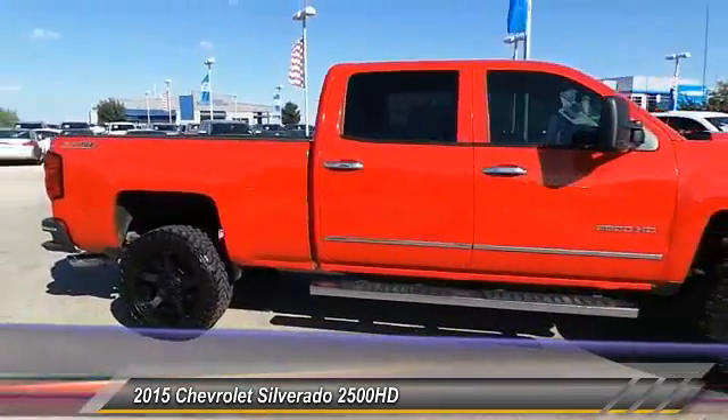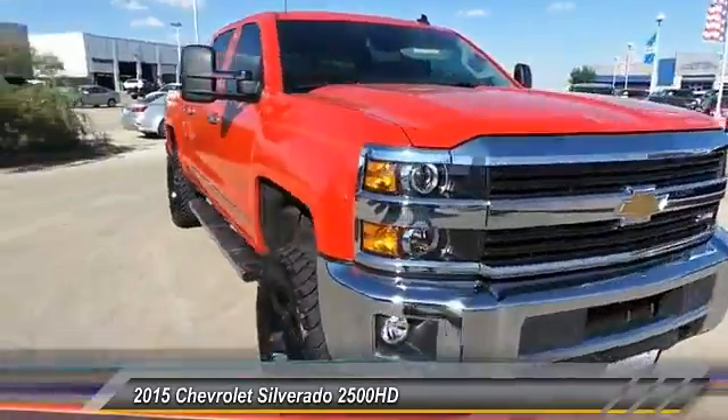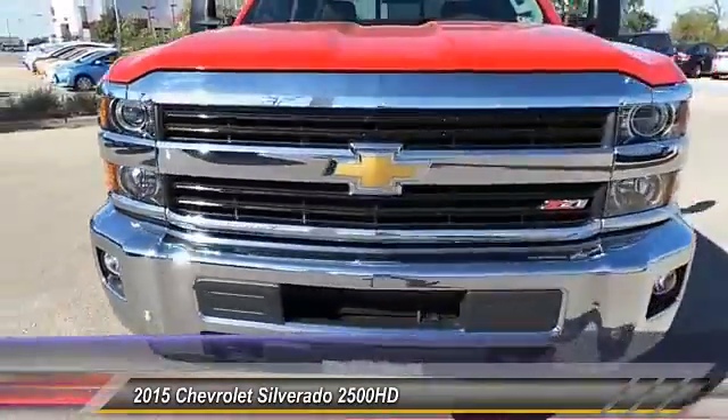Automatic stability control, climate control, fog lamps, OnStar one-year safe and sound service, power windows, dual-dome climate control.